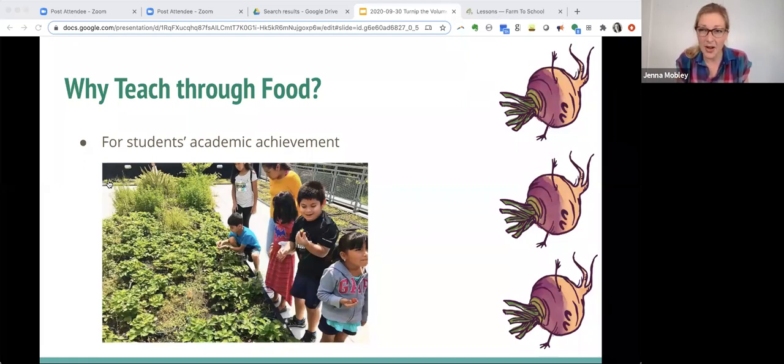We'll start off with why we would even teach through food. I personally came to this work through being an academic public school teacher, trying to teach the standards in a way that could connect with my kids — something they could all get excited about. When a student picked a strawberry in the garden, there was that innate curiosity and excitement where all of a sudden my students were interested and engaged in learning about the plant life cycle, doing math with strawberries — real life situations rather than a worksheet with a hypothetical strawberry.